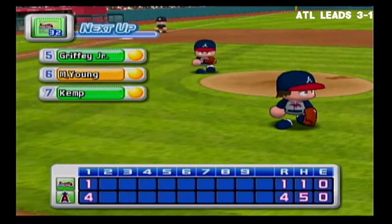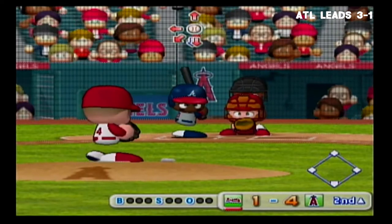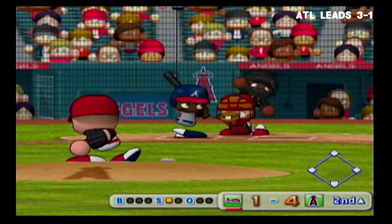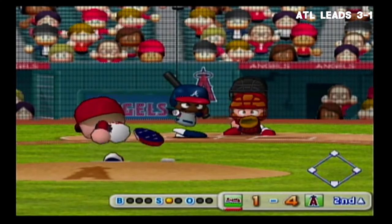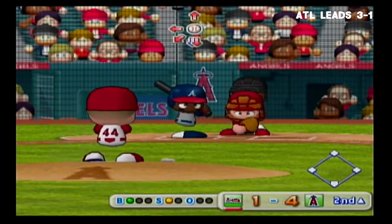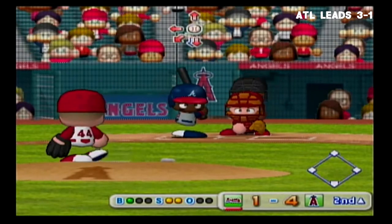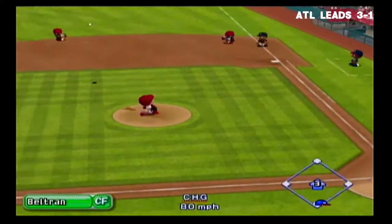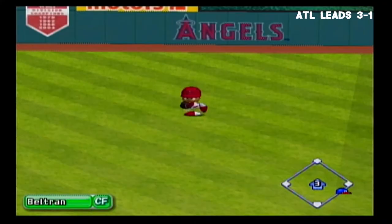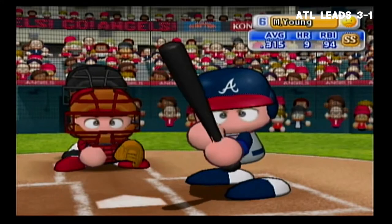Ken Griffey Jr., right fielder. Just gets the inside corner for a strike — he put that first pitch right in there. Count 0 and 1. Low and inside — ball. That's a strike. Going to center field. We have a runner on first with no outs.